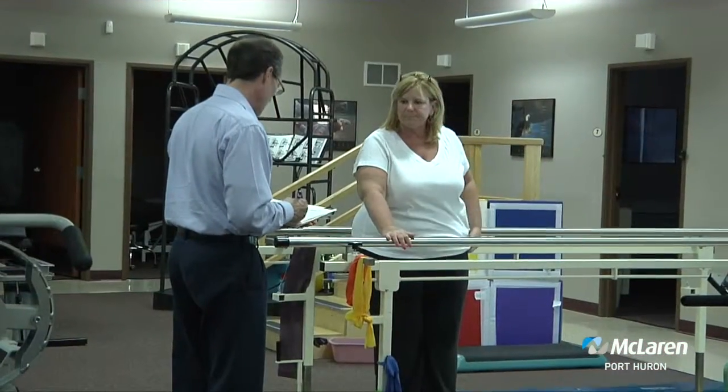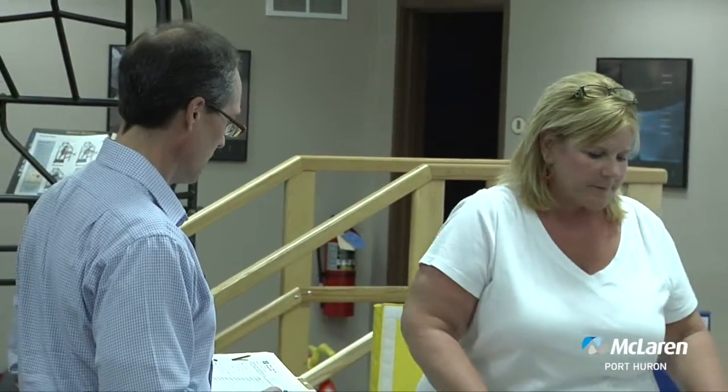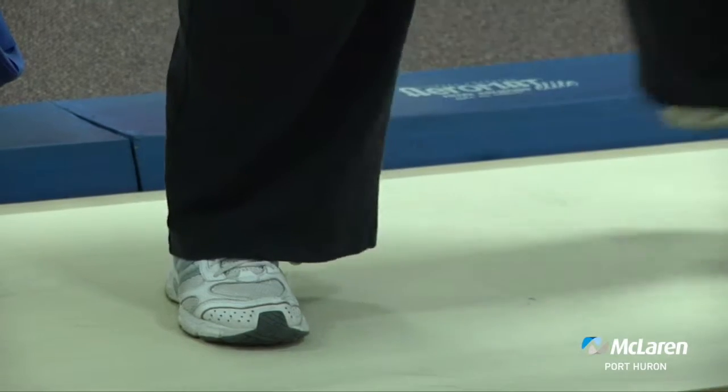Could you give us an idea of what a patient coming in with arthritis would expect for an initial evaluation? During the initial evaluation we're assessing their range of motion, their strength, what type of functional deficits they have, and what they can or can't do in the community or at home.